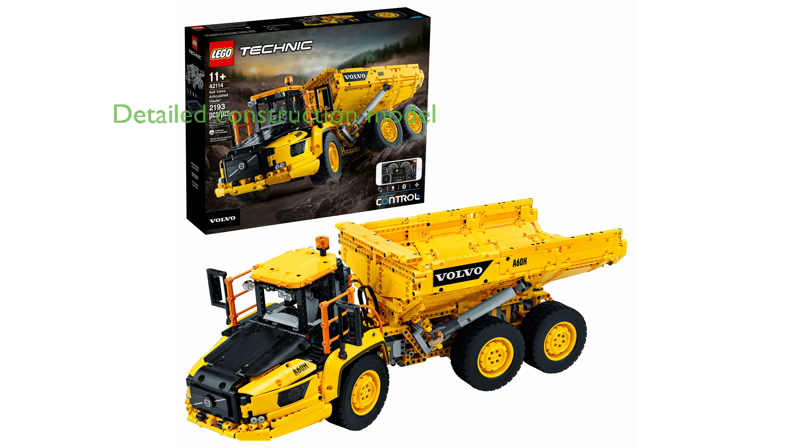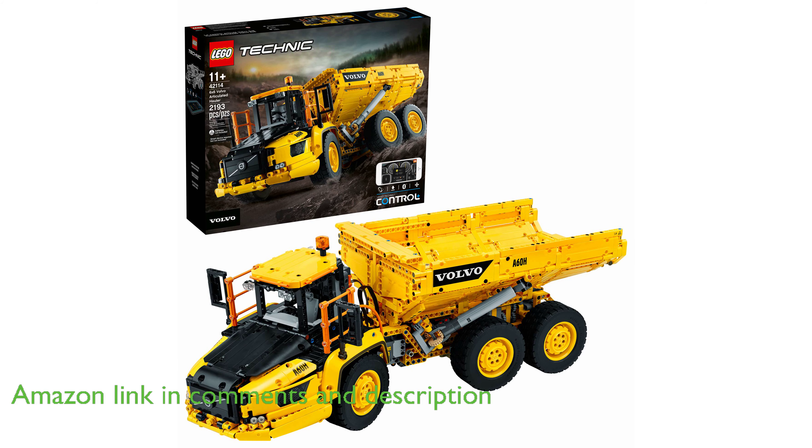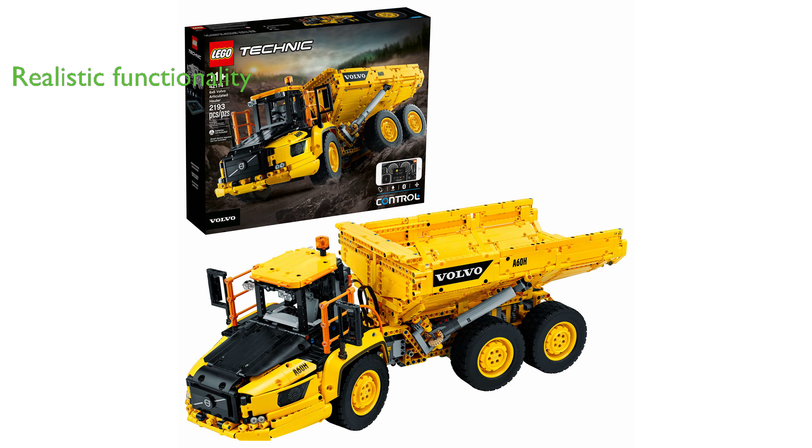The LEGO Technic 6x6 Volvo Articulated Hauler offers a realistic construction vehicle model with over 2,000 pieces, providing a detailed and intricate building experience for kids. This model is powered by one large angular position motor, one XL motor, and one L motor.